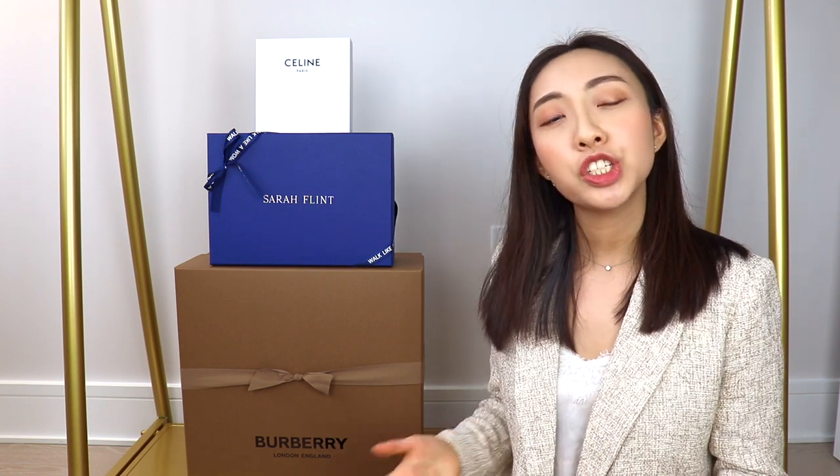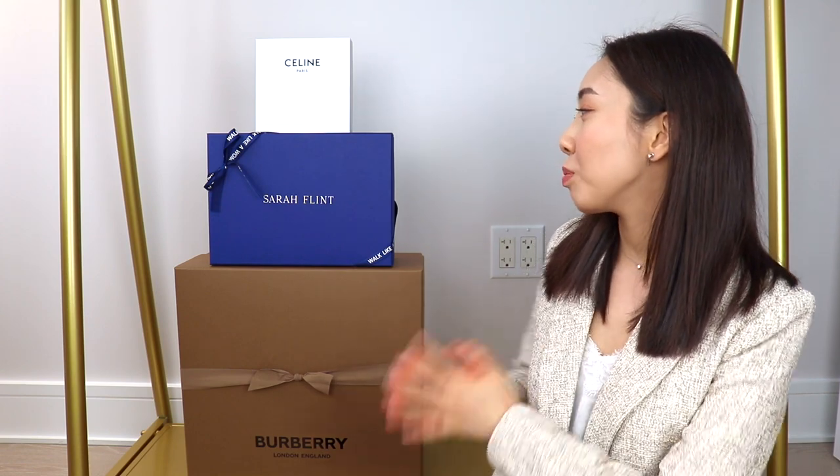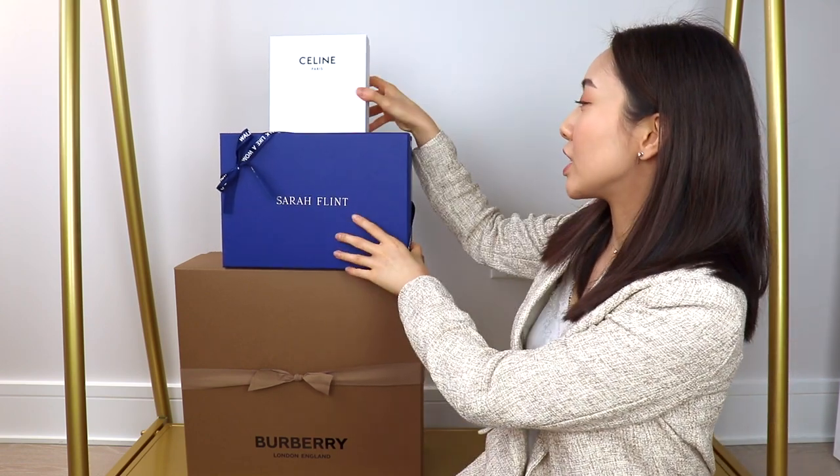This video is kindly sponsored by Sarah Flint. Sarah Flint is a brand that was created from a vision that shoes should not only be pretty to look at, but they should also be made with quality materials, great craftsmanship, and what is often overlooked, they should also be comfortable. All Sarah Flint shoes are handmade in Italy and they are sold directly to you as the customer, so they're able to offer these shoes at prices that are 50 to 60% lower than other luxury brands because they don't have to go through wholesalers.